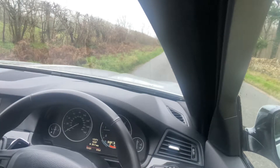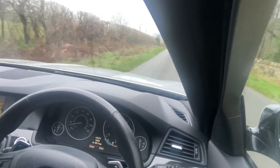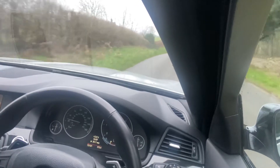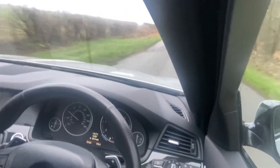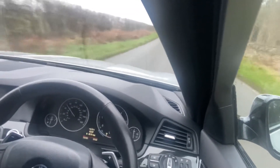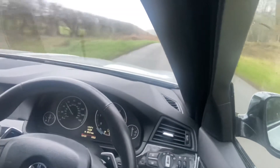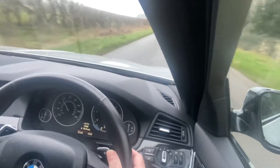Welcome to The Car Firm and our 2012 62-registered BMW 520 diesel M Sport Tourer, with just 73,000 miles, which has got the incredibly smooth 8-speed automatic gearbox complete with flappy paddle gear change.